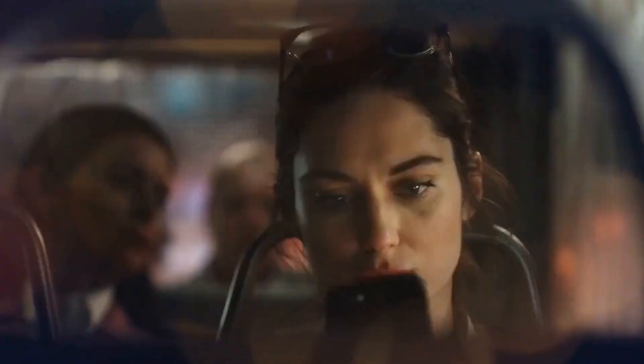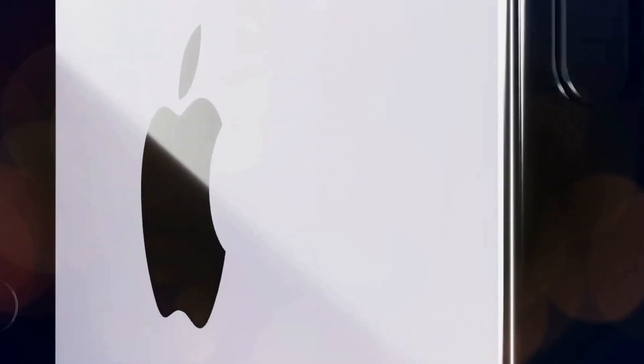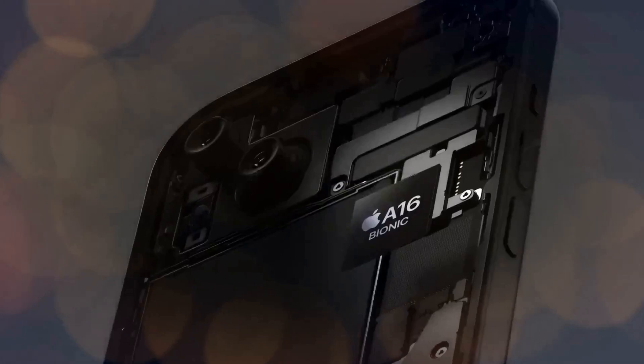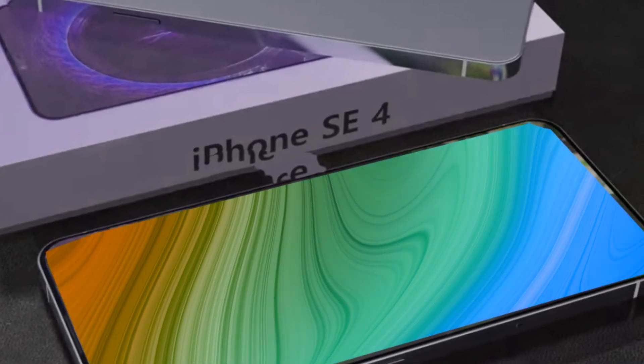Recent reports from reliable sources have unveiled intriguing details about the battery currently undergoing rigorous testing for the 4th generation iPhone SE, codenamed 59. It's anticipated that the iPhone SE4 will adopt the same battery model utilized in the base iPhone 14 variant. This battery boasts a significant improvement in capacity compared to its predecessor, the iPhone SE3.